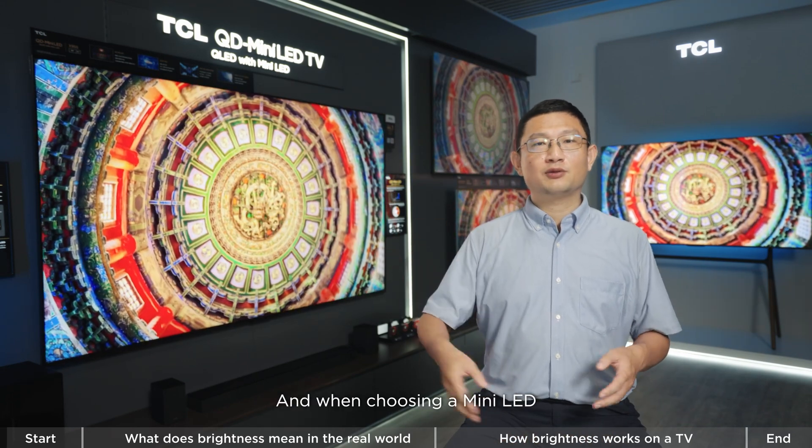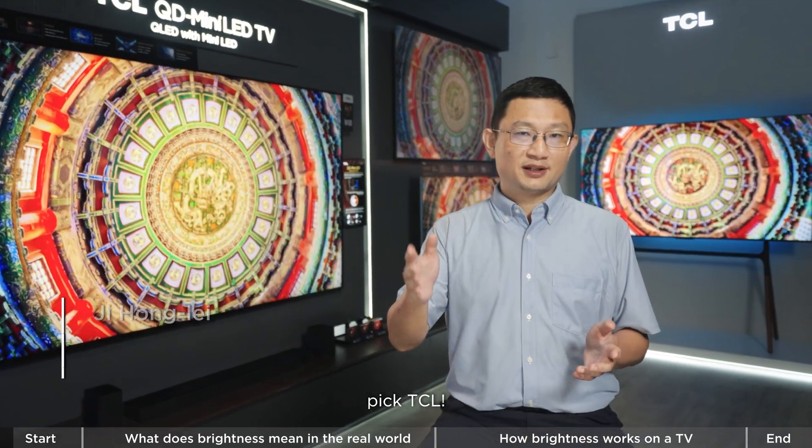When buying a TV, go for a mini-LED, and when choosing a mini-LED, pick TCL. Hi everyone, welcome back to TCL's channel.